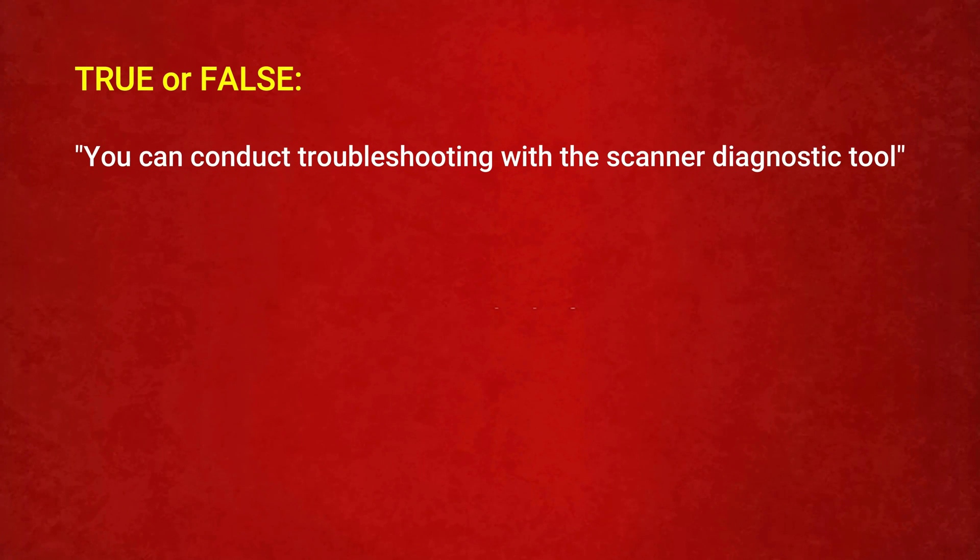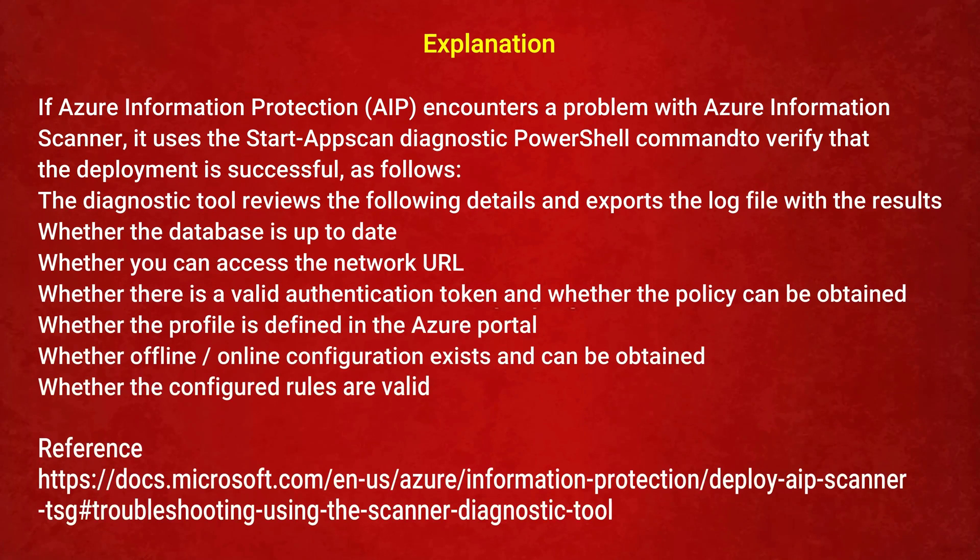The next question is — True or False: you can conduct troubleshooting with the scanner diagnostic tool. Option 1: True. Option 2: False. The correct answer is Option 1: True. If Azure Information Protection (AIP) encounters a problem with the Azure Information Scanner, it uses the Start-AIPScanDiagnostic PowerShell command to verify that the deployment is successful. The diagnostic tool reviews whether the database is up to date, whether network URLs are accessible, whether there is a valid authentication token, whether the policy can be obtained, whether the profile is defined in the Azure portal, and whether offline and online configuration exists and is valid.